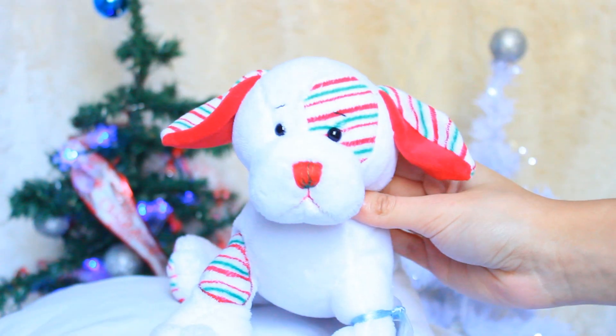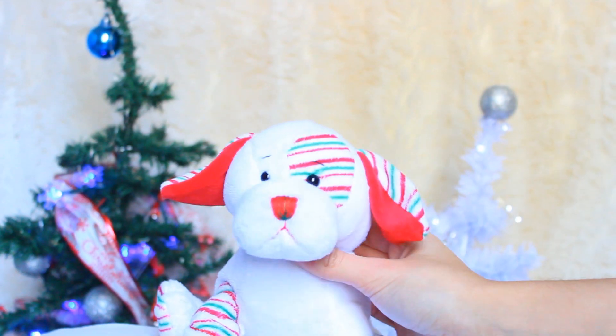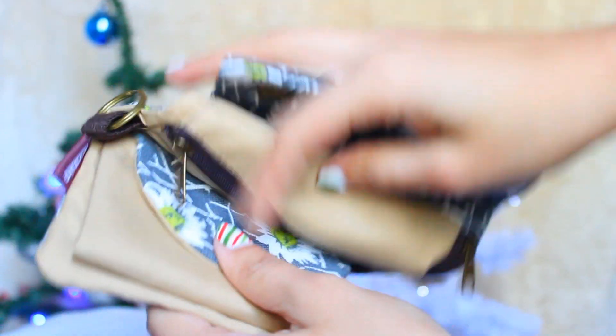I got this Good Vibes Only placemat. Next up, I got these slippers, and these are so comfortable. Then I got this fabric wallet, and it's in this really nice floral design, and it has multiple compartments in it, which I think is pretty cool.